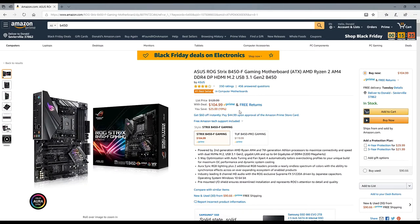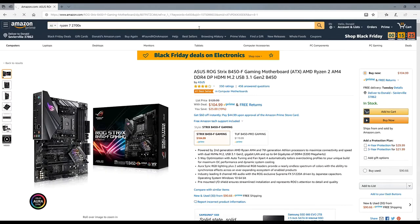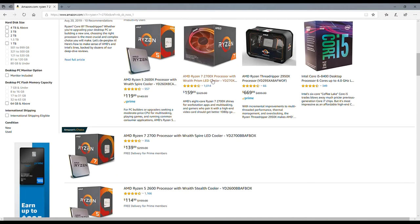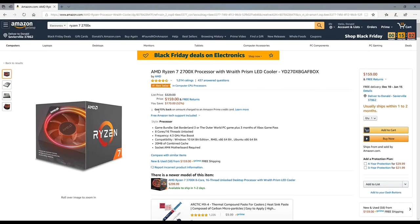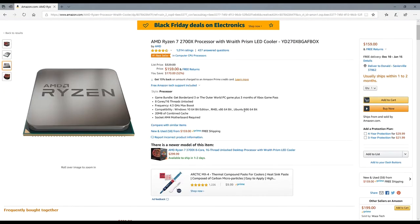To go with my B450 motherboard I bought the Ryzen 7 2700X, because it's on sale. The average price for the AMD Ryzen 7 2700X was $179 about two days ago; now it's at $159. It shows it was $170 at one point, but it's now $159. This chip is eight cores and 16 threads with a 4.3 GHz max boost.